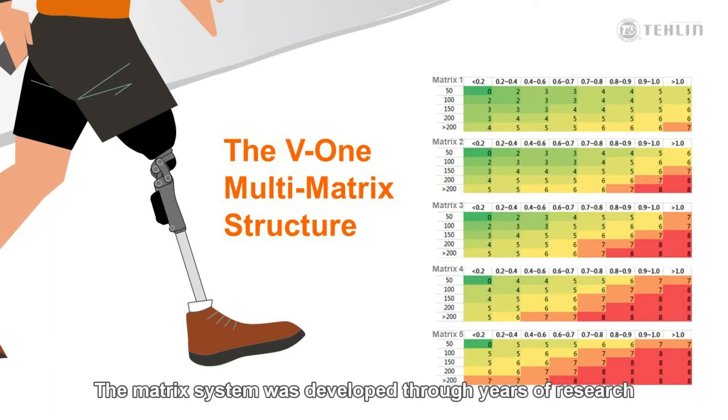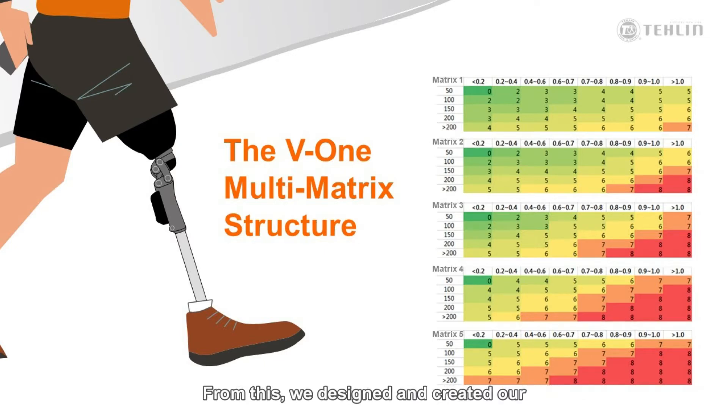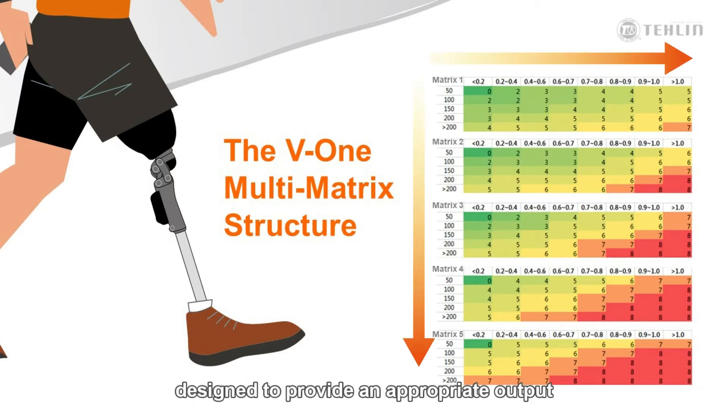The matrix system was developed through years of research in collaboration with a leading university in Taiwan, by using the gait analysis of above-knee amputees while walking through a range of cadence and conditions. From this, we designed and created our G-Sensor technology and the matrix system. The matrix system is a series of algorithms designed to provide an appropriate output, creating adaptable adjustments as the user is walking with the knee, providing a more natural gait pattern for the user regardless of their activity.